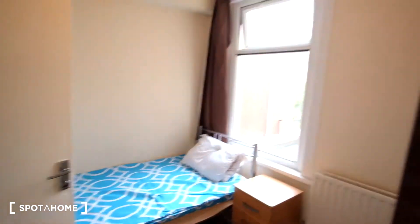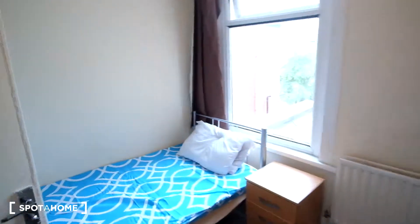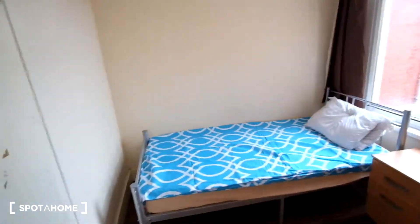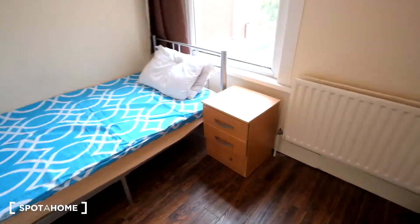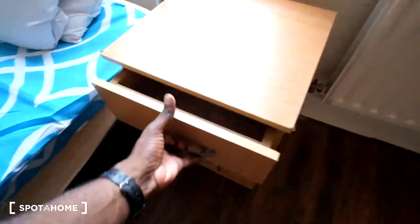Here is bedroom number five, as it says on the door. This bedroom features a single bed to the front. To the right of that, we have a nightstand that has a few drawers, so you can store some items in there.